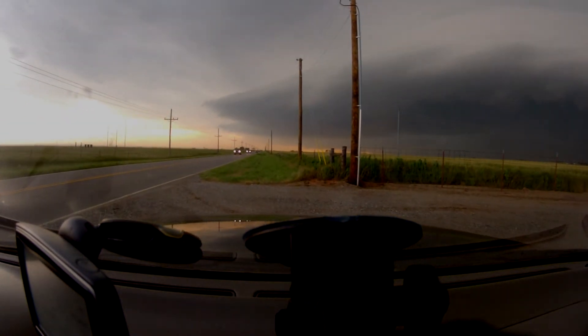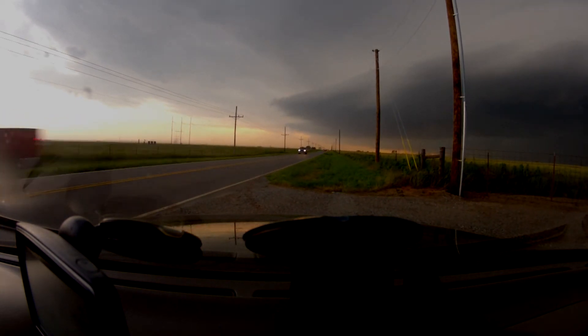Take cover now in a storm shelter or an interior room of a sturdy building. Stay away from doors and windows. The tornado may be rain-wrapped and very difficult to see. Do not wait — take cover now.